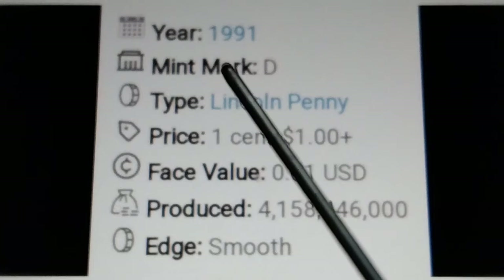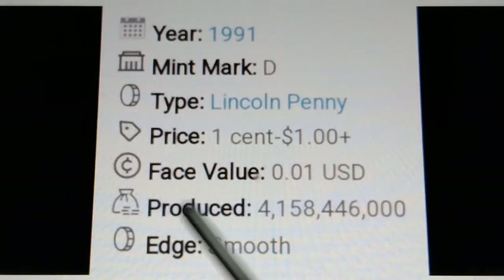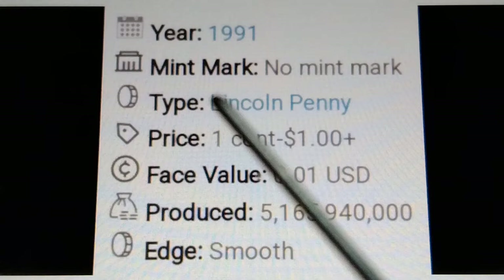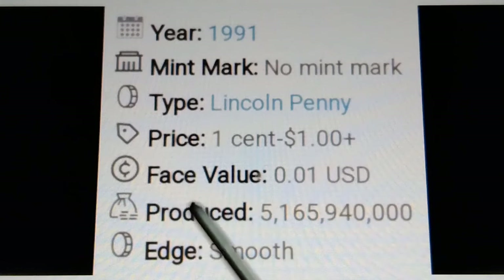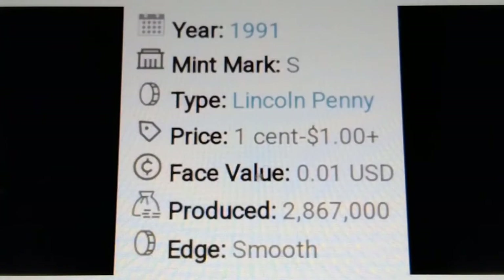Year 1991, mint mark D, type: Lincoln penny. Price: one cent to one dollar plus. Base value: $0.01 US dollar. Mintage: approximately 4 billion 158 million 446 thousand pieces. Edge: smooth. Year 1991, no mint mark, type: Lincoln penny. Price: one cent to one dollar plus. Base value: $0.01 US dollar.